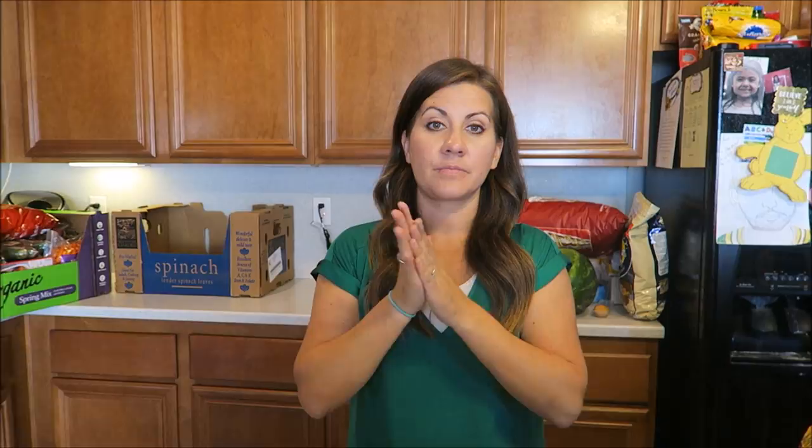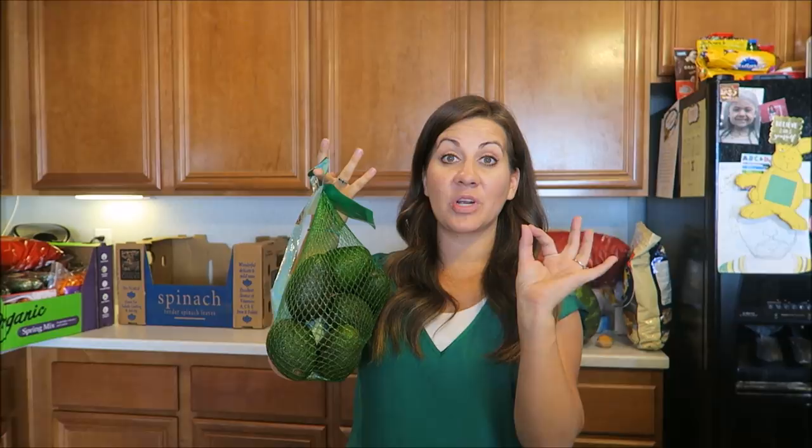We got two packs of bananas. We love these for our smoothies. I'll take one and leave them out, and take the other, chop it up, and freeze them. Elijah is especially a banana lover. I like them to top my acai bowls sliced with a little bit of honey. We also got some avocados — I like to make my guacamole. Super easy and delicious. Go check out that cook with me.